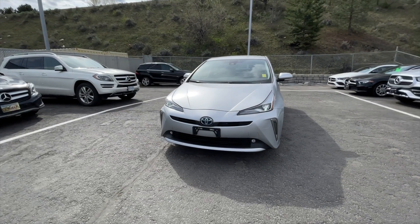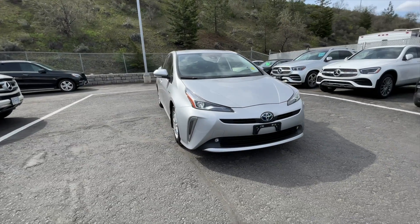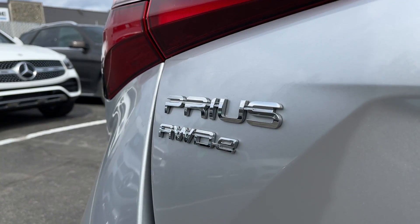How's it going everyone, Jeremy from Mercedes-Benz Kamloops, and today we're taking a look at our 2021 Toyota Prius LE AWD-E.